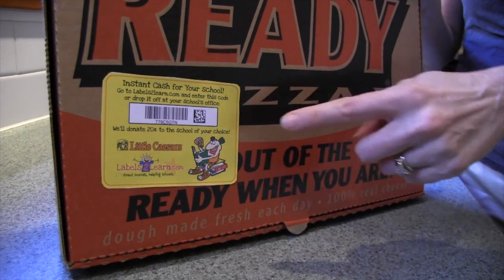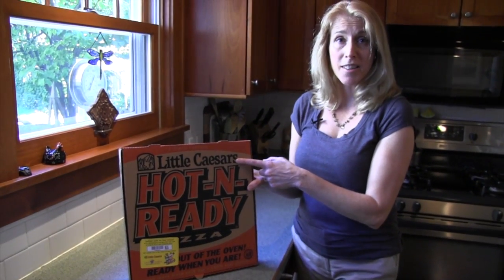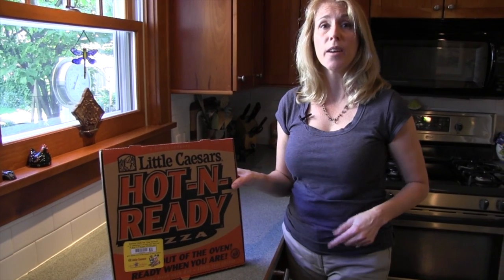But fortunately there's a better way. It's called Labels to Learn, and here's how it works. This is the Labels to Learn sticker. It means that when you buy this product, this manufacturer will give cash to your school. All you have to do is redeem this code when you get home.